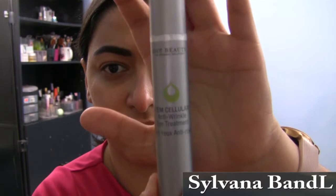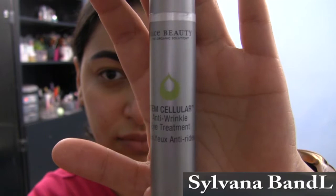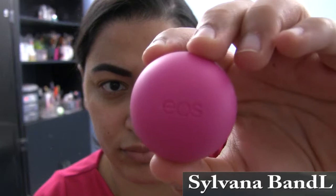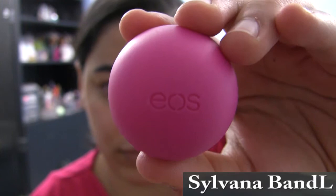For my eyes, I used the Juice Beauty Stem Cellular Anti-Wrinkle Eye Treatment. I've used this cream a lot and actually replenished it when it ran out. It reduces the appearance of fine lines under the eyes, it's very smooth, and it has vitamin C which brightens my under eye. To moisturize my lips, I use the AOS lip balm, which stays on the entire day, doesn't let my lips chap, and also makes my lipstick glide on so smoothly.